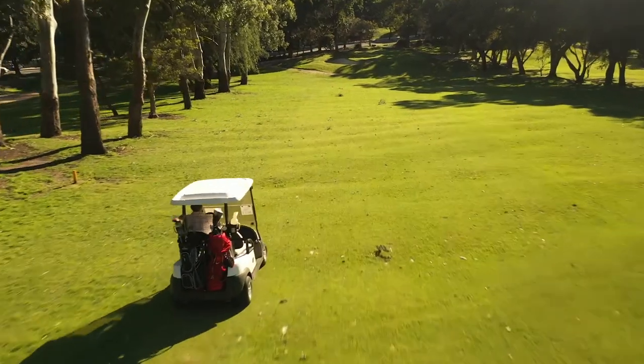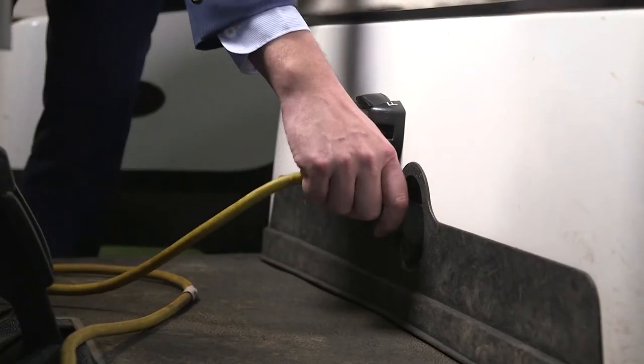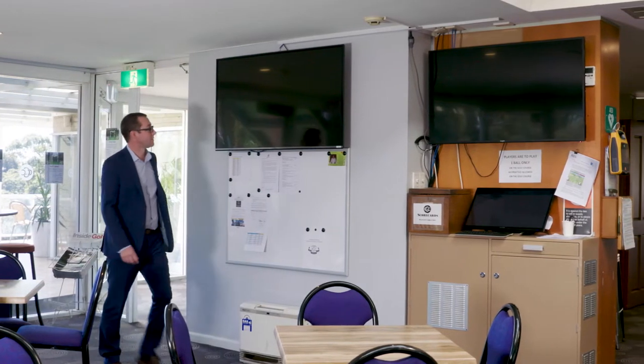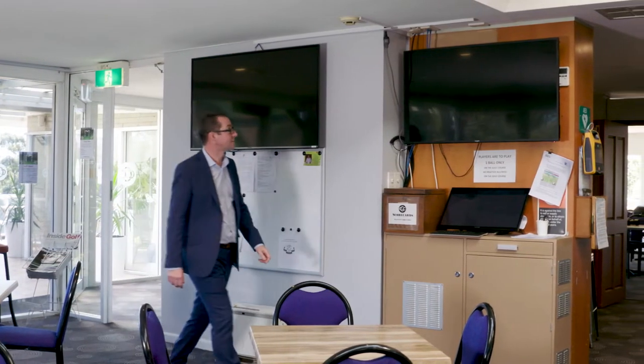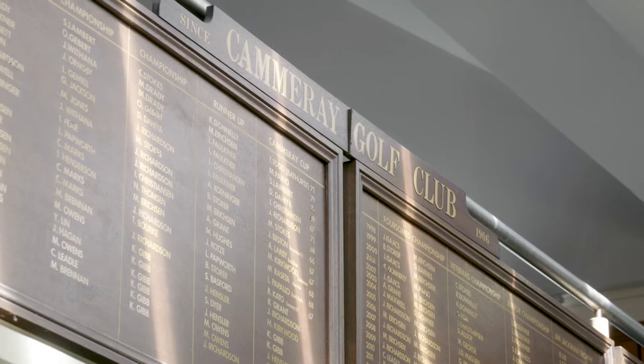We also have things like golf carts running around on the course that need to be charged up overnight. I've been in this role for 18 months and I was really surprised to see that energy costs had doubled from the 18 months before I started. Before we got involved with BEEP, our electricity costs were approximately $37,000 per annum and was one of our most significant costs behind wages.